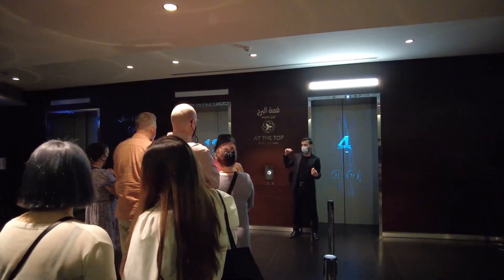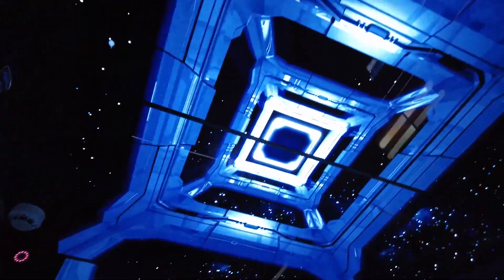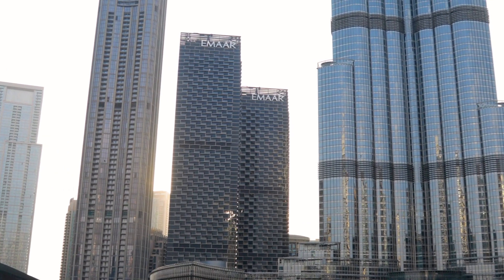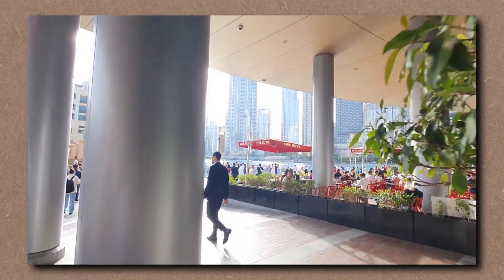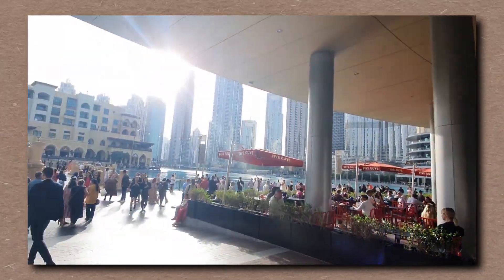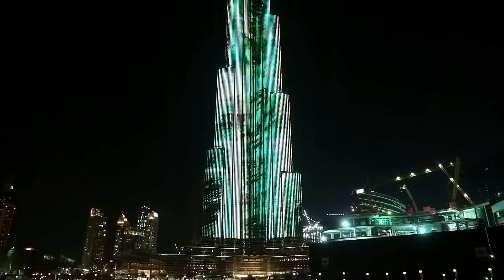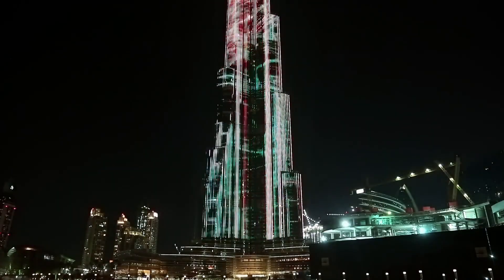Even the elevators — the fastest on Earth — are built with shock-absorbing rails, emergency stop systems, and vertical lockdowns. They don't plummet; they hold. Drills happen monthly. Thousands can evacuate through pressurized stairwells designed to resist fire, smoke, and panic. Tanks hold emergency water. Power stays online via backup grids. Every detail is accounted for.